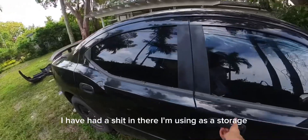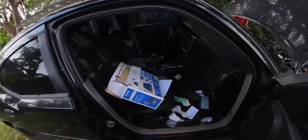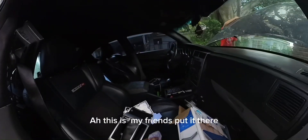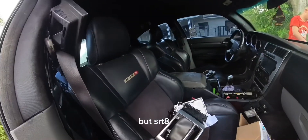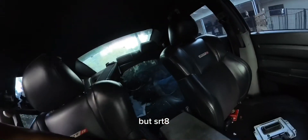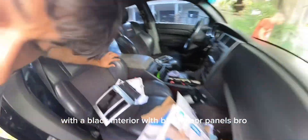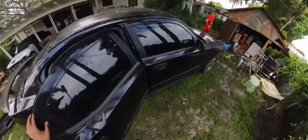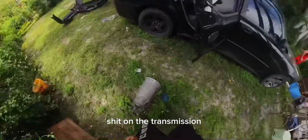The block has a bunch of stuff in there — I'm using it as storage. I'm gonna take out this spider. Look, these are my friends. It's an SRT8 with the black interior, the black door panels. I miss this.